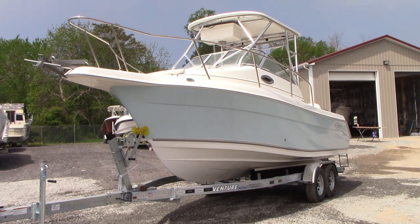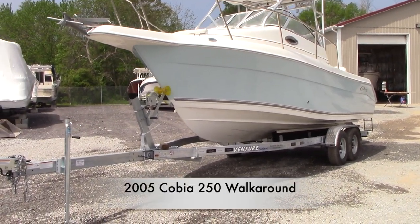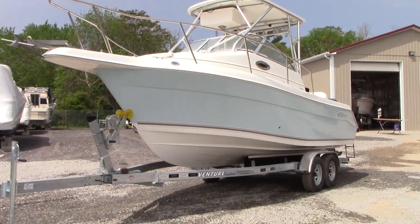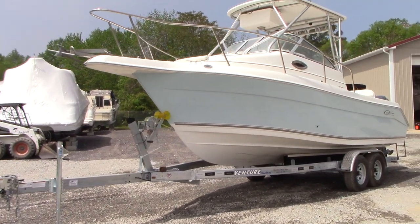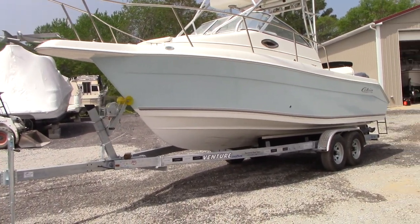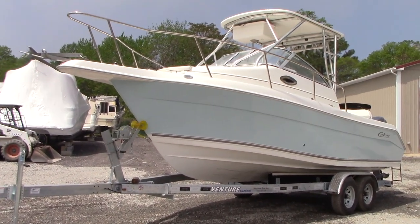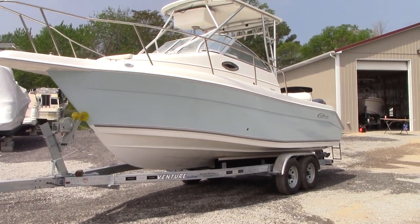Good morning everyone. Today we have our 2005 Cobia 250 with a factory hardtop, powered by twin 115 horsepower Yamaha outboards with around 280 hours or less — probably closer to 250, but 280 is a safe bet. The boat has never been bottom painted and has been rack stored its entire life.